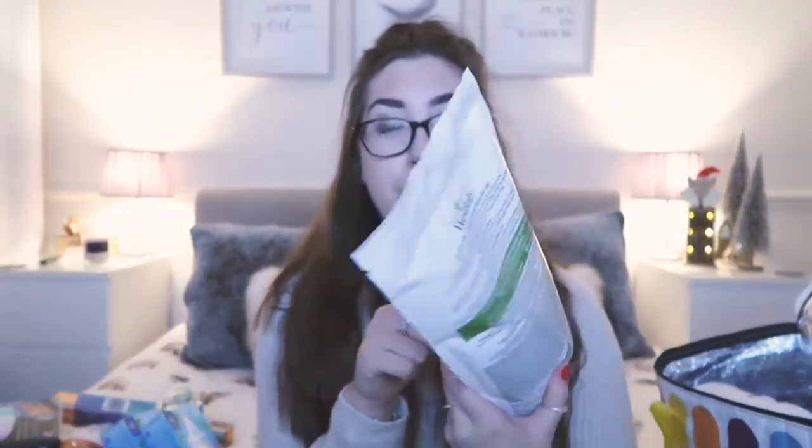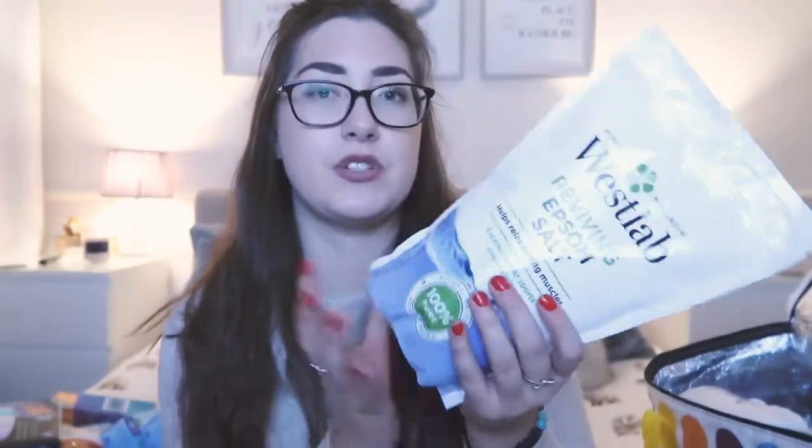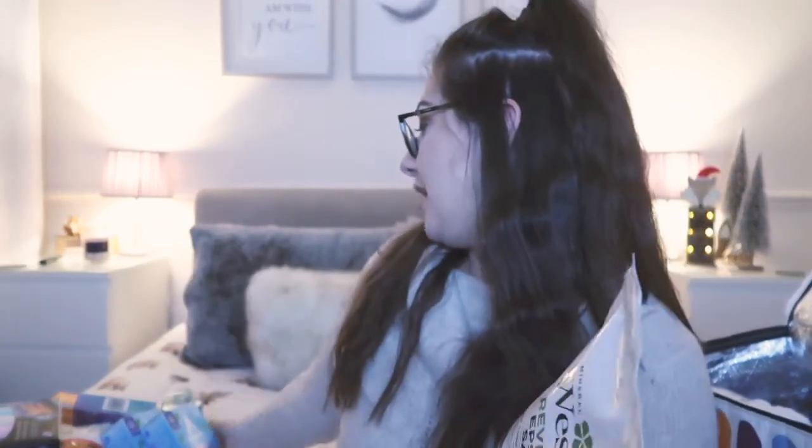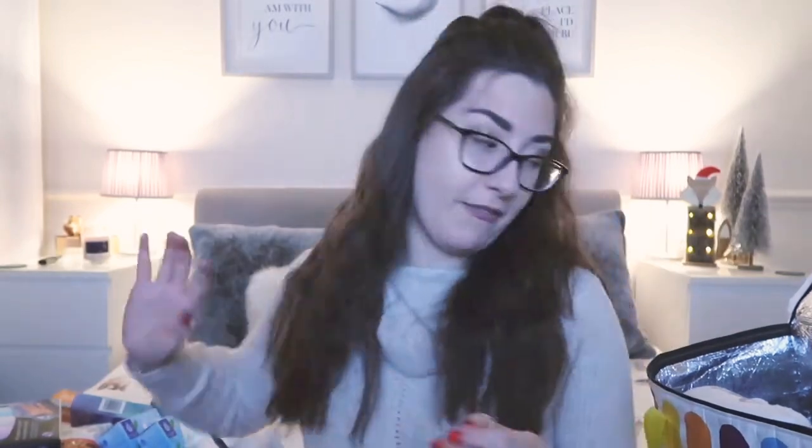I also got some Epsom salts for my bath evenings. I managed to get a big packet of the West Lab Reviving Epsom Salts — about £1.99 — which helps relax aching muscles. I've never actually used bath salts before so I thought I'd give these a go. A mixture of these and the muscle soak bubble bath will be a fabulous bath.